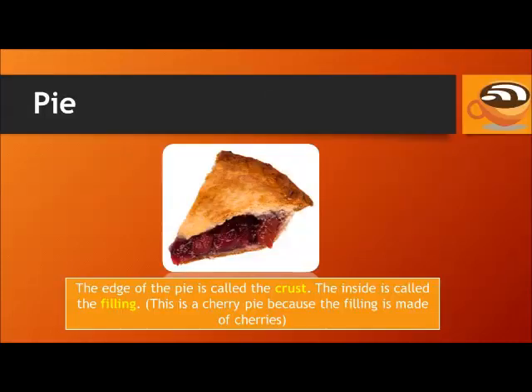Pie. The edge of the pie is called the crust. The inside is called the filling. This is a cherry pie because the filling is made of cherries.